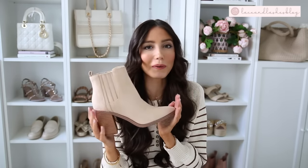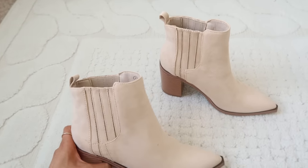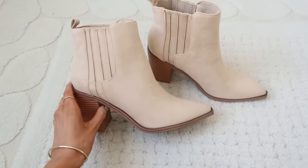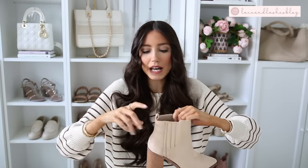My top pick of the three is this chunky heel booty in what I'm calling a cashew color. It's a really thick heel, very stable to walk in. Like the other one I just showed, it has the stretchy elastic ribbed look on the side, a tab in the back, and then a pointy toe which totally elongates you and makes your legs look really long. These go with so much - jeans, skirts, dresses, all the things - and you could dress these up or down.